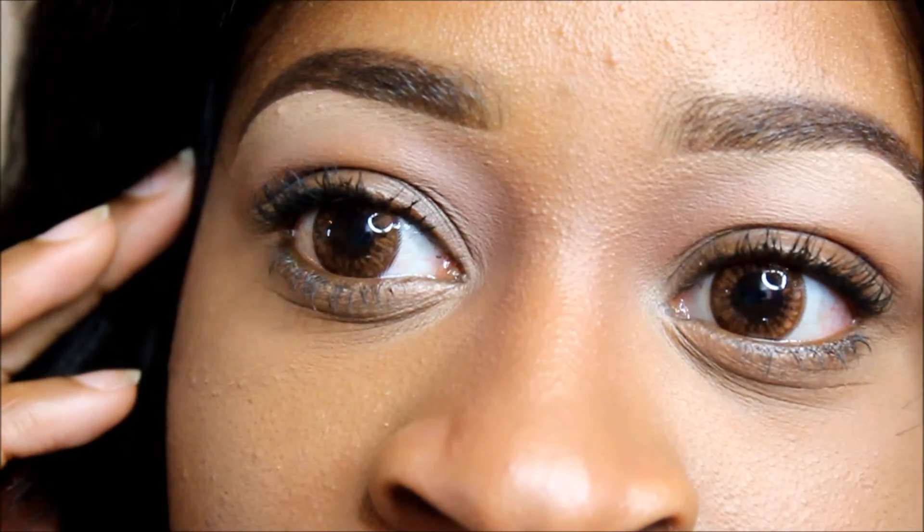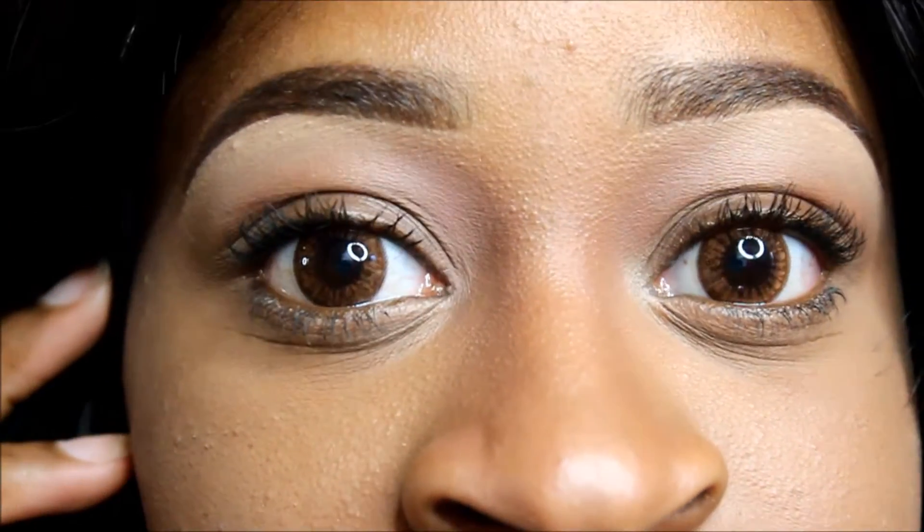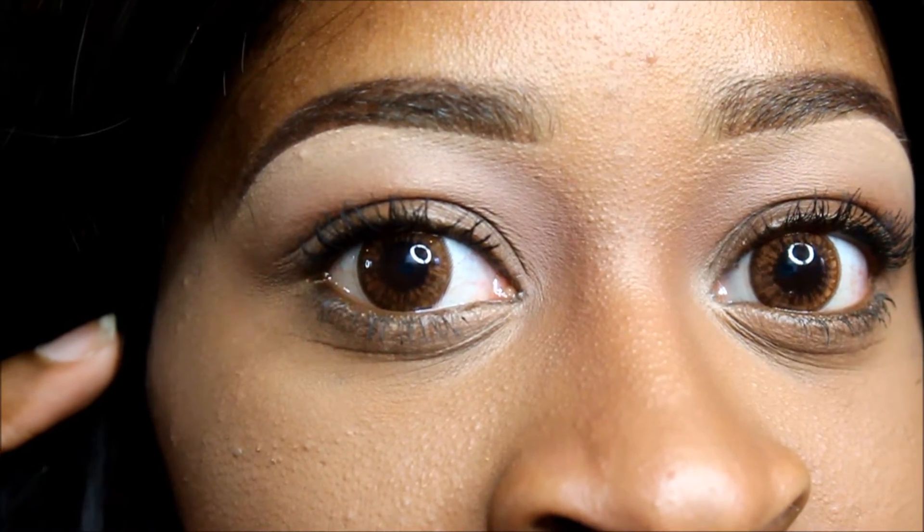This is what the lenses look like on my eyes. I really like them — they make my eyes a lot browner, more of a light brown, and they make my eyes look bigger too. I'm going to put the ring light on so you can see them a lot more clearly.